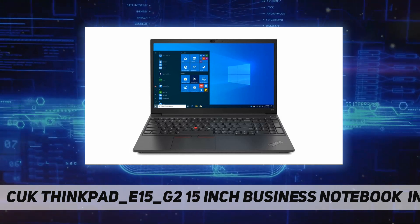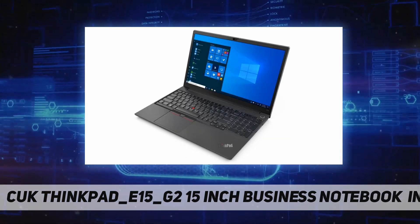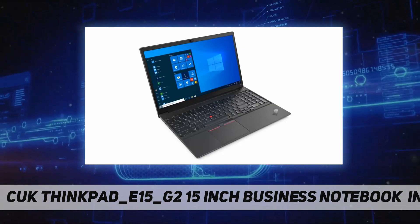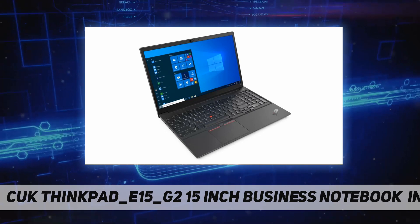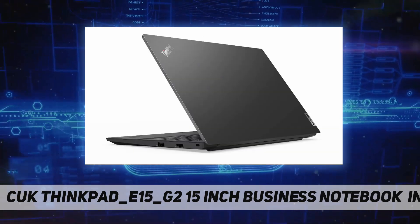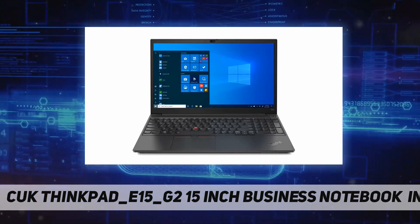Graphics: integrated Intel Iris Xe. Display: 15.6-inch Full HD IPS, 250 nits, anti-glare. Keyboard: six-row spill-resistant LED backlit keyboard with numeric keypad. Operating system: Windows 10 Pro x64, Lenovo factory image.